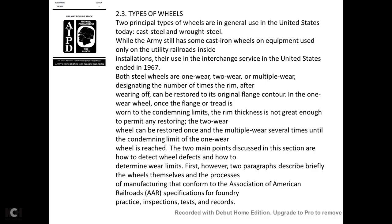Two principal types of wheels are generally used in the United States: cast iron and wrought steel. While the Army still has cast iron wheels on equipment used only on utility railroads inside installations, their use in interchange service in the United States ended in 1967. Both types of steel wheels carry designations indicating how many times the rim, after wearing, can be restored to the original flange contour.